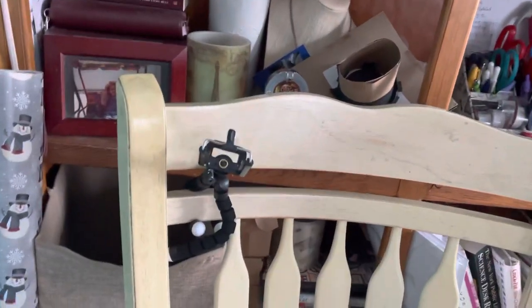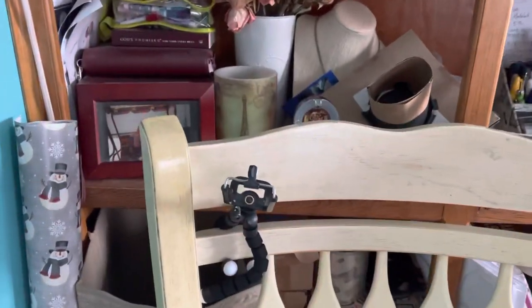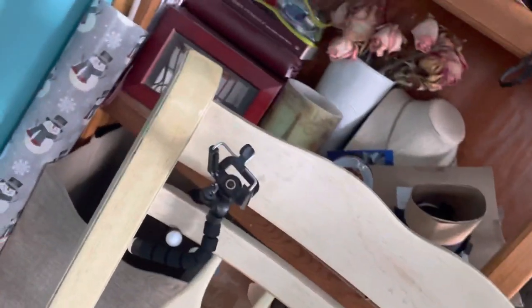Hey everybody, happy 2022! Would have done this video yesterday but there was a lot going on. This is my stand, which I'm going to take off and put this on to do the rest of the video.